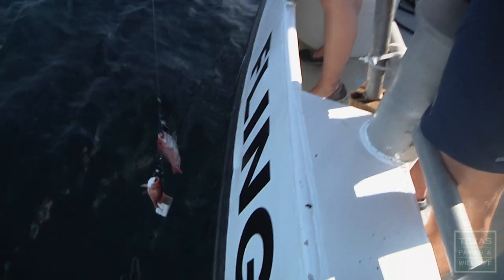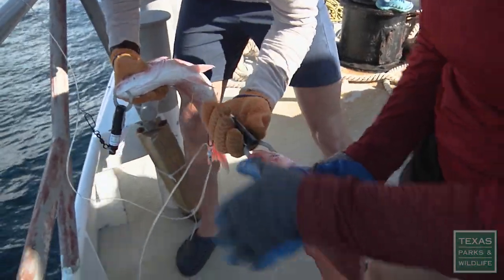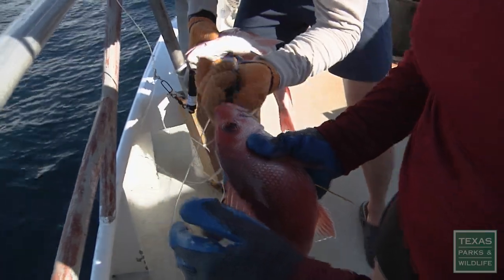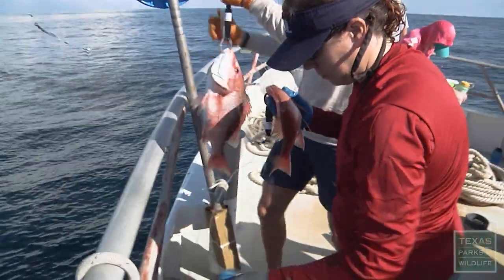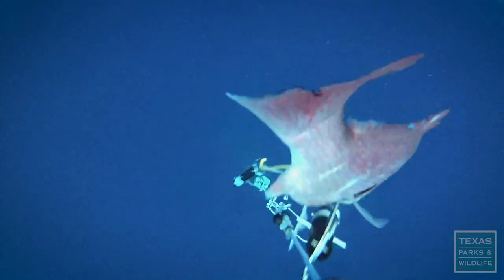Releasing the fish at the right depth is critical to recompressing their swim bladder. We use these really interesting hooks called sequelizers, and they have a pressure sensor on them. They're set to 100 feet, so when the line goes down and reaches 100 feet, the pressure release lets go, the hook comes undone, and the fish swims off.